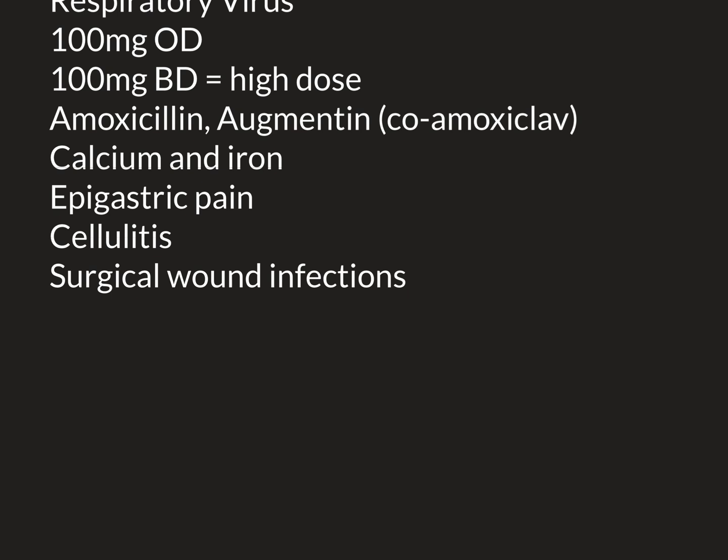If you've never seen cellulitis, I do urge you to Google pictures of it. The first-line treatment for cellulitis would usually be flucloxacillin, which is again an example of a penicillin antibiotic, but if the individual is allergic to flucloxacillin, then doxycycline is an option for treatment.